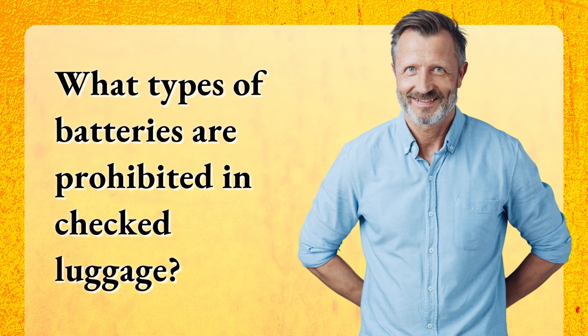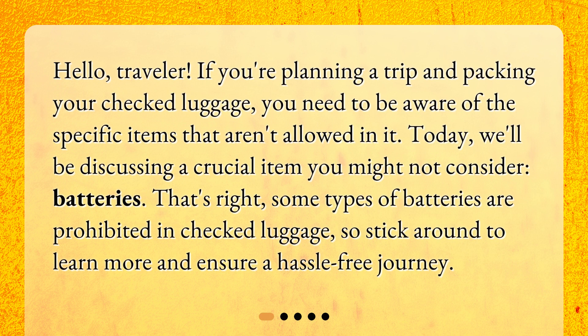What types of batteries are prohibited in checked luggage? Hello, traveler. If you're planning a trip and packing your checked luggage, you need to be aware of the specific items that aren't allowed in it. Today, we'll be discussing a crucial item you might not consider: batteries. That's right, some types of batteries are prohibited in checked luggage, so stick around to learn more and ensure a hassle-free journey.